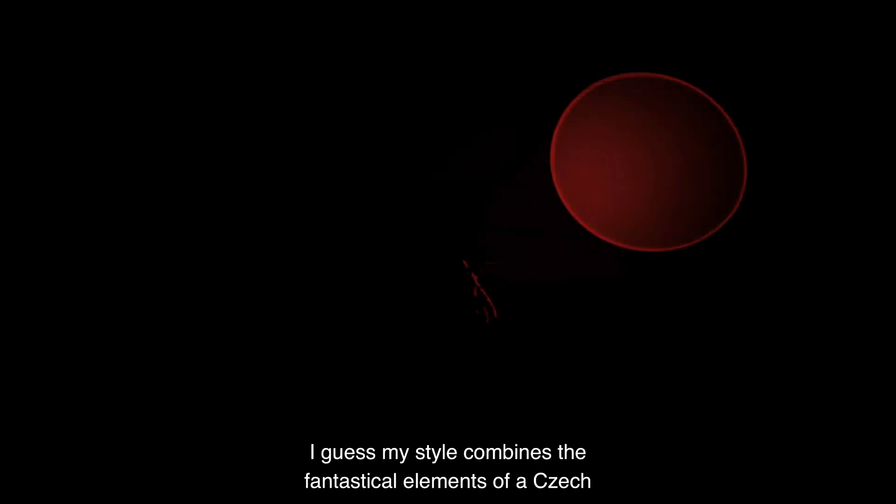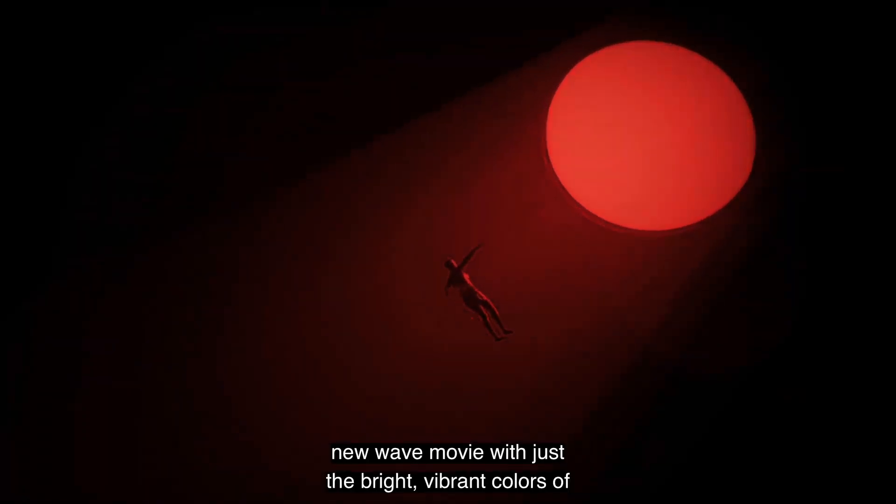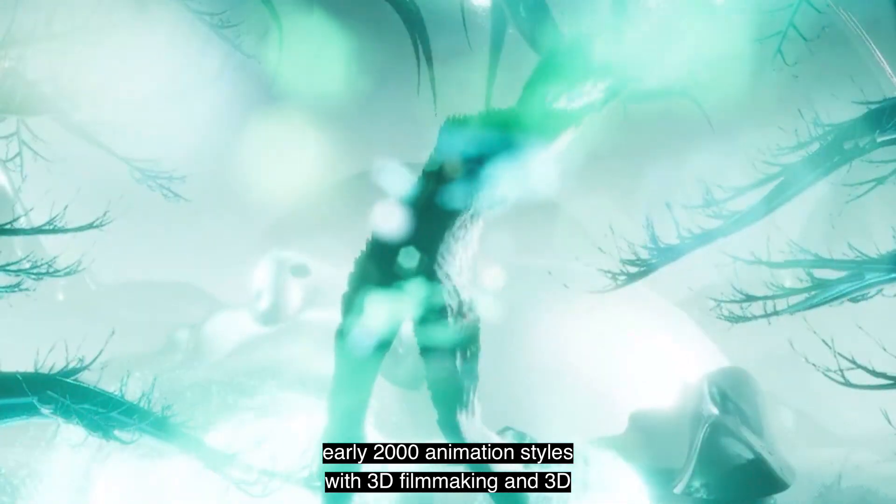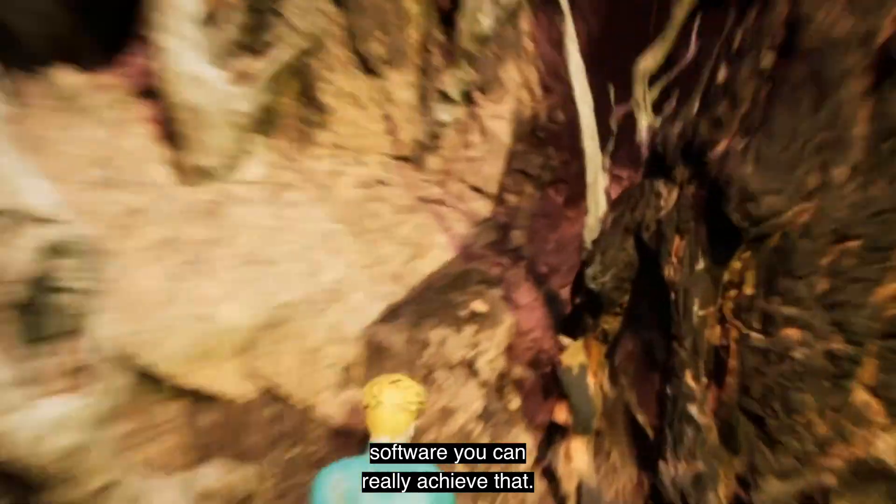I guess my style combines the fantastical elements of a Czech New Wave movie with just the bright, vibrant colors of early 2000s animation styles. With 3D filmmaking and 3D software, you can really achieve that.